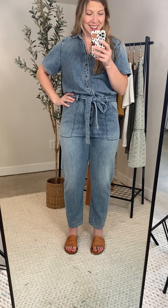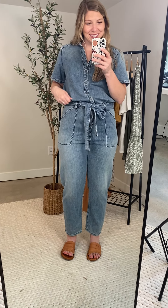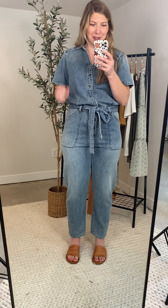This is the Chesney, and I wish you guys could feel it because it is so, so comfortable.